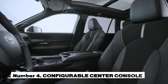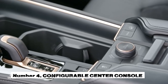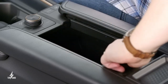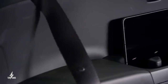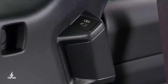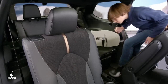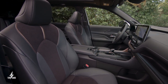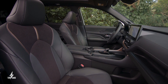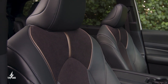Number 4. It features a configurable center console and an available second-row console. The Grand Highlander introduces a unique adjustable front console designed to accommodate a tablet by removing the internal tray, with a sliding cover for easy access even with armrests in use. Middle-row passengers benefit from an air conditioning control panel and dual USB ports. The top trim level offers a removable second-row center console storage with a smartphone slot and multi-purpose tray for captain's chairs, adding convenience and versatility.